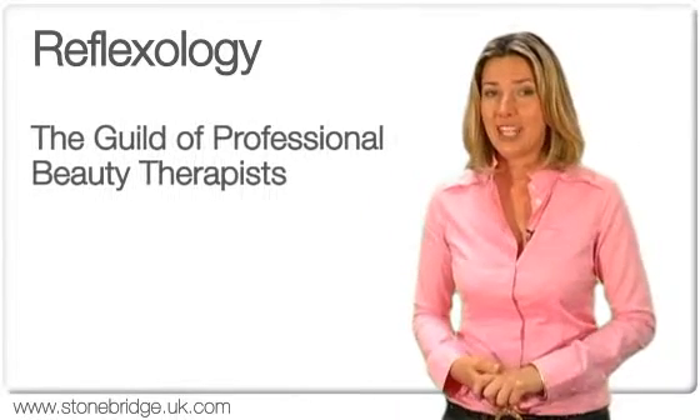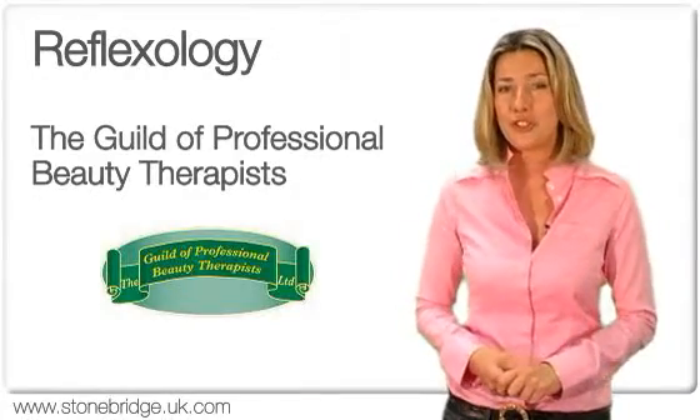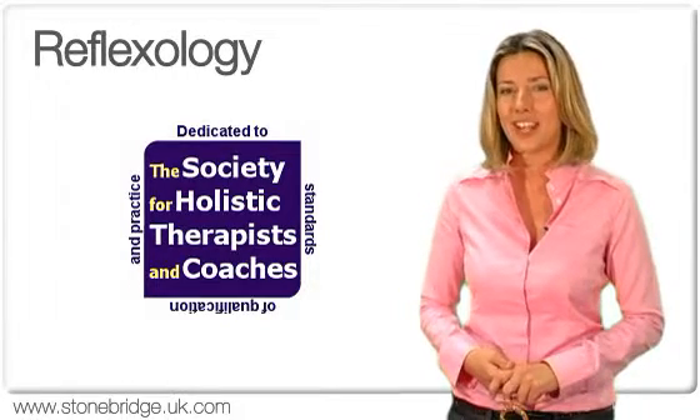The course has also been accredited for the Guild of Professional Beauty Therapists. On completion of this course, students can also apply for membership to the SHTC, a professional body dedicated to recognised standards of qualification and practice.